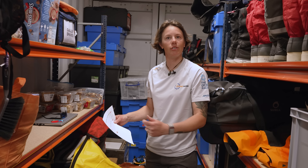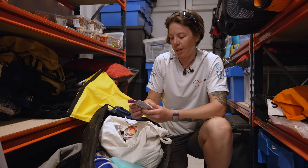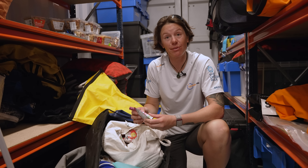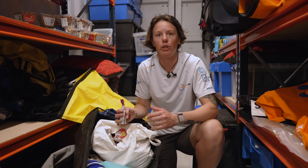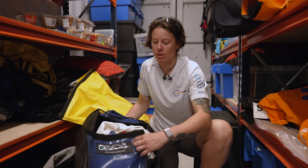We've also got noodles and plain rice, especially for the rough days. These pouches are actually one of my favourite things on board — it's like baby food, especially when it's rough and you feel a little bit on the edge of being sick. It's really easy on your body — applesauce with cinnamon — actually really calming.